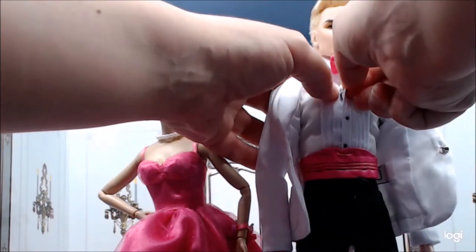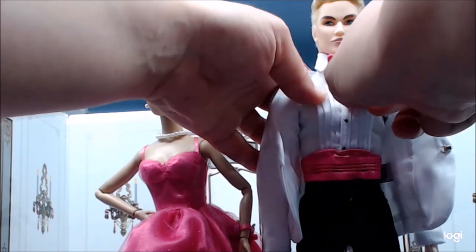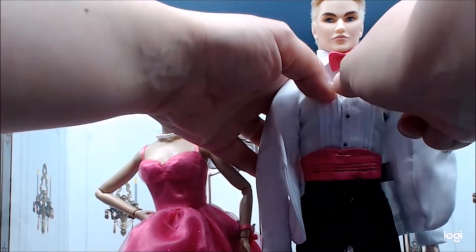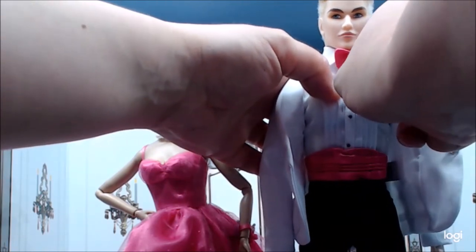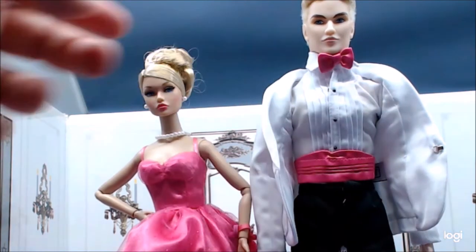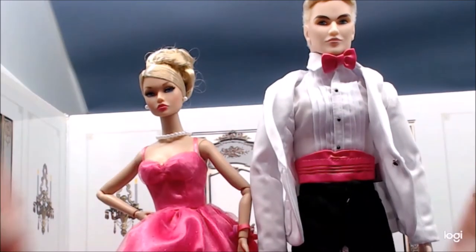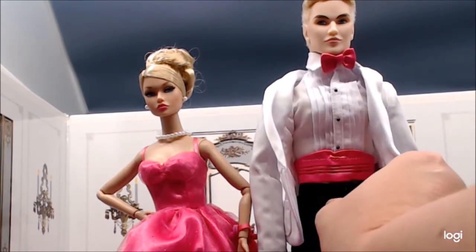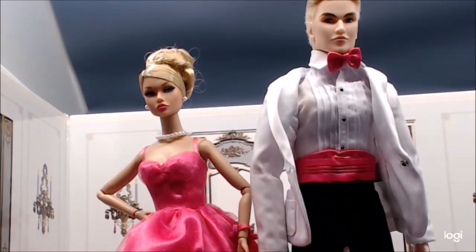I believe the shirt closes with hook and eye as well, which I confirmed. Unlike reality, he's not wearing an undershirt — very rarely will the IT folks go that extra step and have the guys wear an undershirt. He has a real zipper and the top closes with hook and eye.